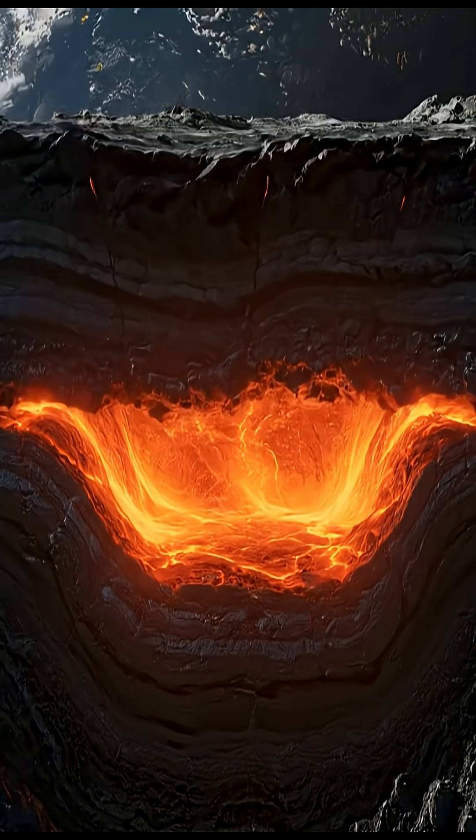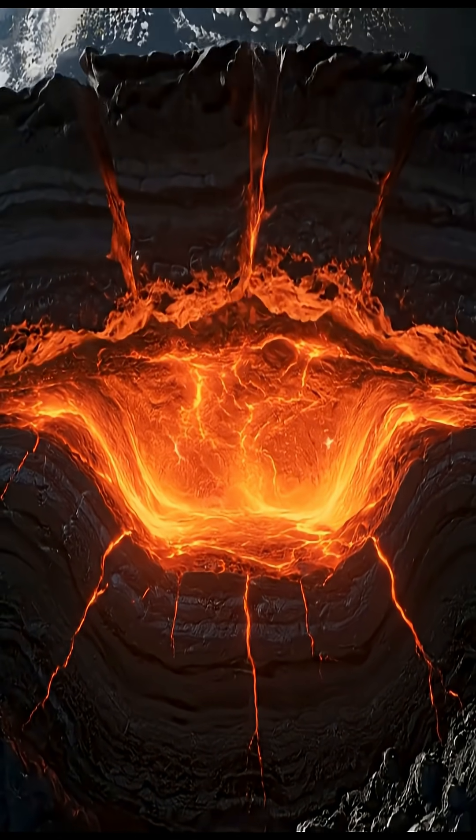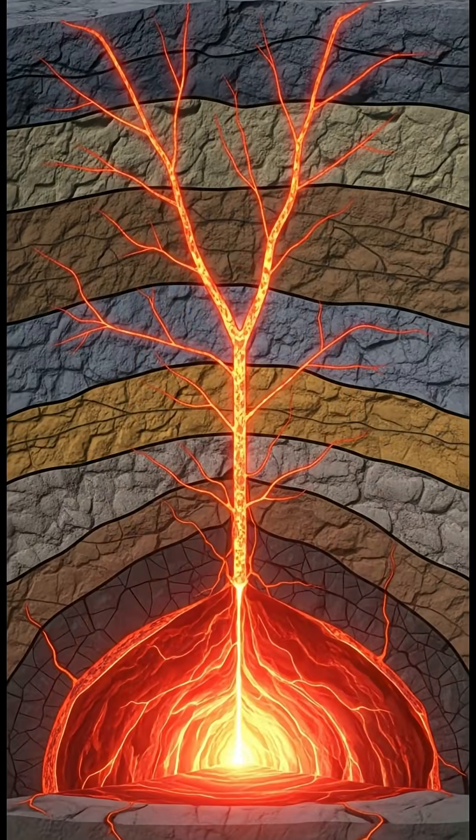Over time, more magma rises from the mantle, accumulating in this chamber. As dissolved gases within the magma expand, the pressure steadily builds.